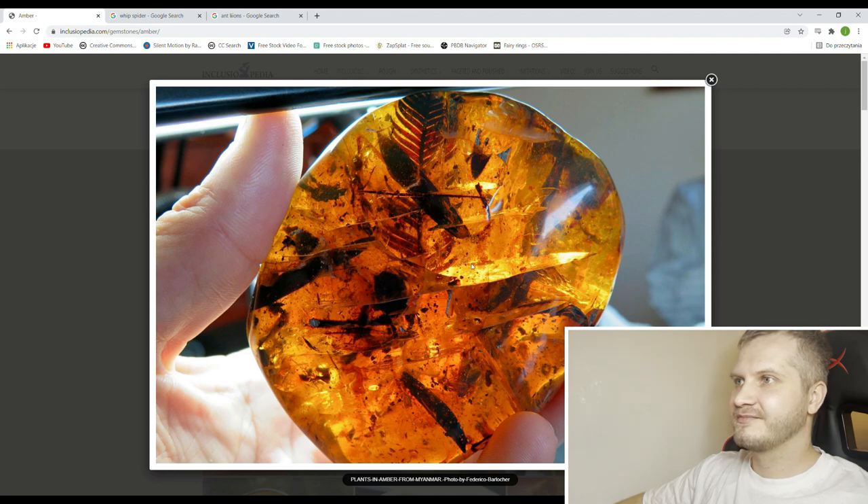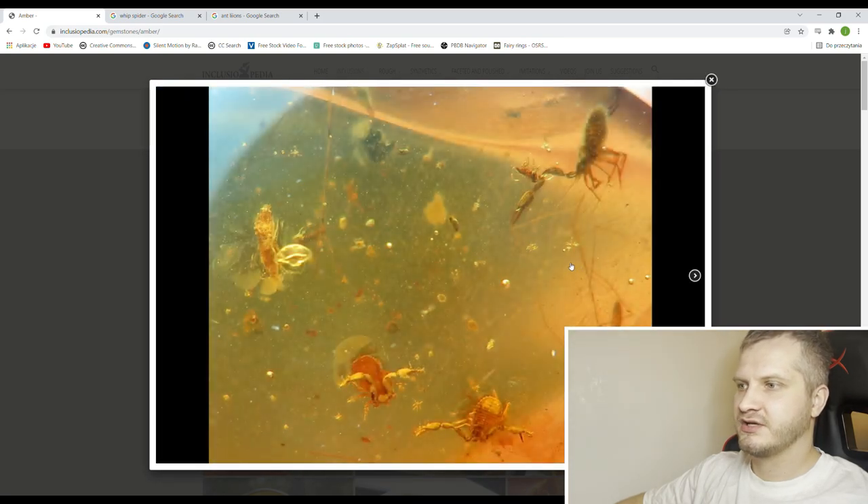I'm very impressed — I bet it weighs around 50-60 grams. Amber is very light though. Unfortunately there are a lot of new cracks in this piece, and cracks are the enemy of photographers of inclusions because it's very hard to make photos. There we go — three uncommon pieces, three pseudo-scorpions. Cool.